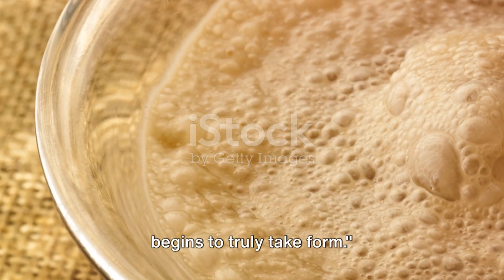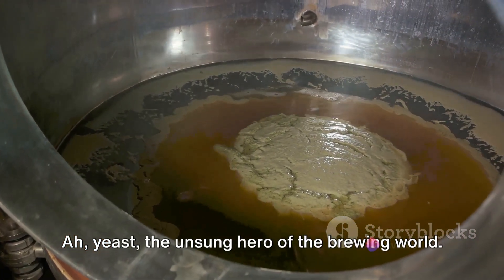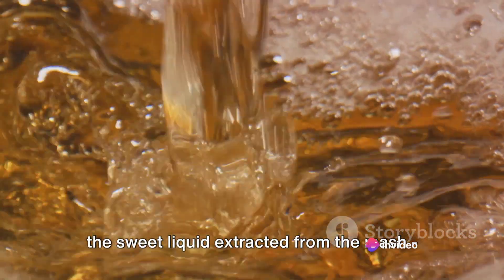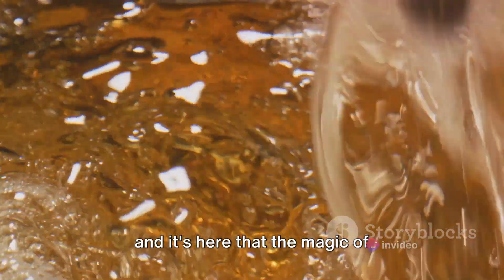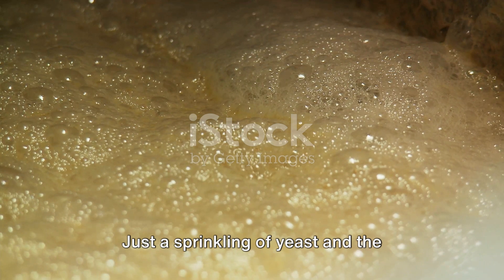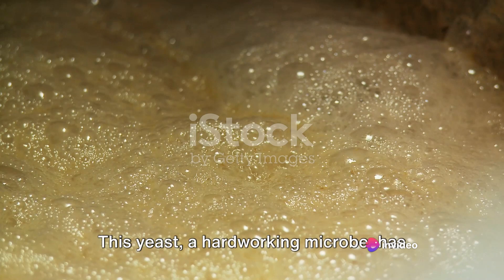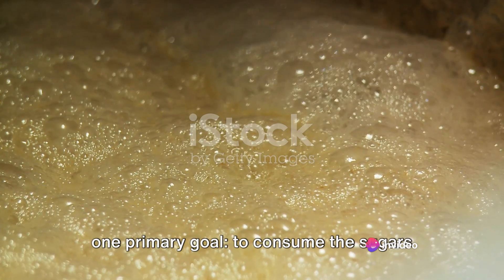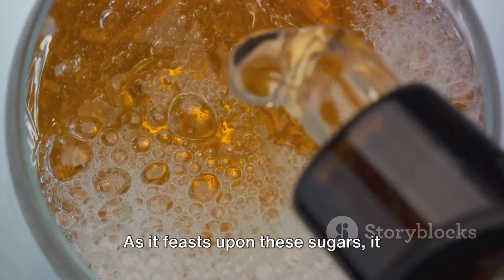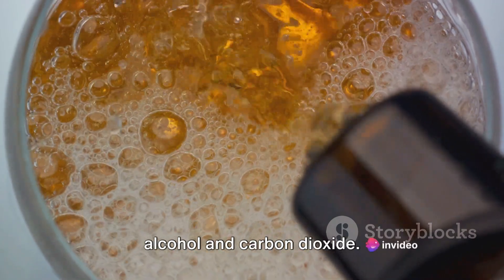With the addition of yeast, our beer begins to truly take form. Yeast — the unsung hero of the brewing world — is added to our wort, the sweet liquid extracted from the mash, and it's here that the magic of fermentation begins. No magic wand, no incantations, just a sprinkling of yeast and the transformation begins. This hard-working microbe has one primary goal: to consume the sugars present in the wort. As it feasts upon these sugars, it produces two highly important by-products — alcohol and carbon dioxide.